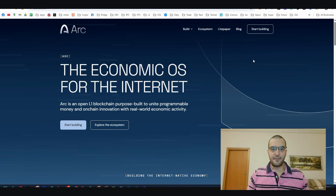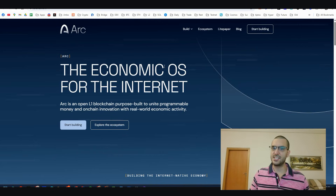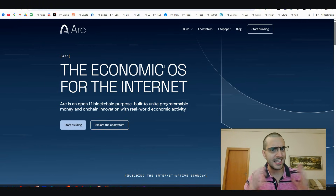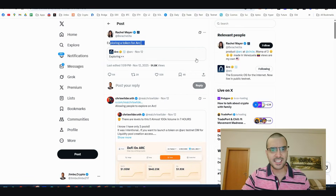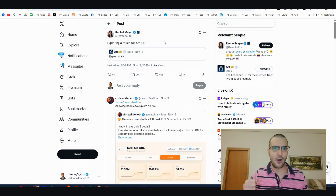It's been almost two weeks since I first talked about ARC - this is Circle's network. Circle, the USDC giant, is building a network right now. This is on testnet. We thought this could have only a 10% airdrop possibility, but things have changed. They're exploring a token for ARC, so all the odds are slightly increased right now.